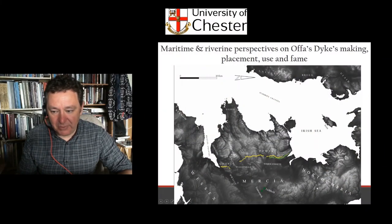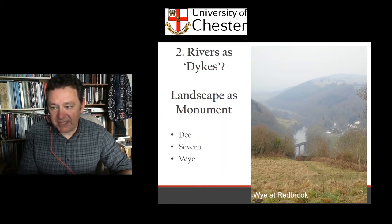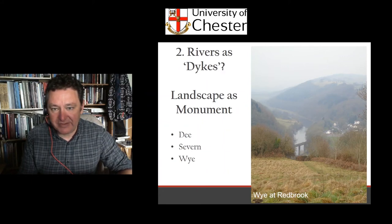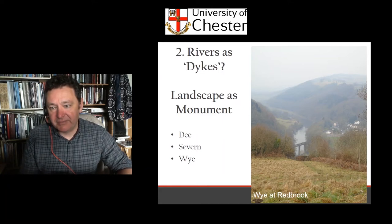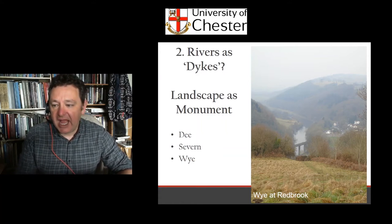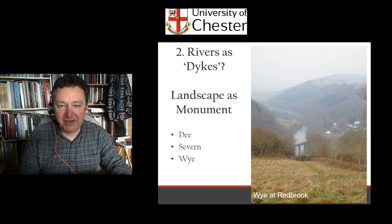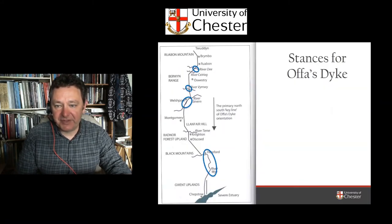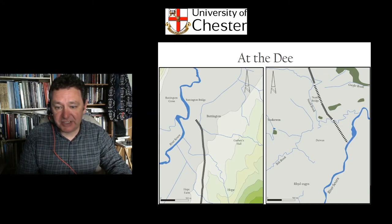My second point is that at many points the dyke utilises rivers as an integral part of its landscape. In the Wye Valley we have to think about the dyke not only as a bank and ditch with quarry ditches, counterscarp, watchtowers and beacons, but also as transforming the entire landscape — stripping valley sides of trees and utilising the river itself as part of its line. In these kinds of environments, rivers become the monument as much as the valley sides and the bank and ditch itself. Ray and Bapty identify the key locations along its route where the river may actually have been the frontier: the Dee, the Vyrnwy, the Severn and the Wye.